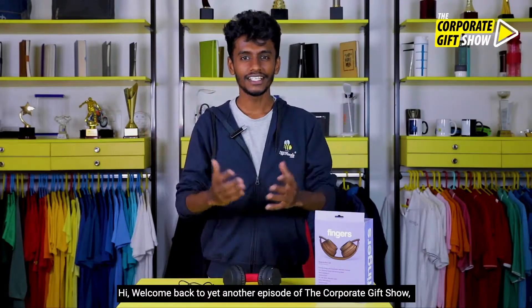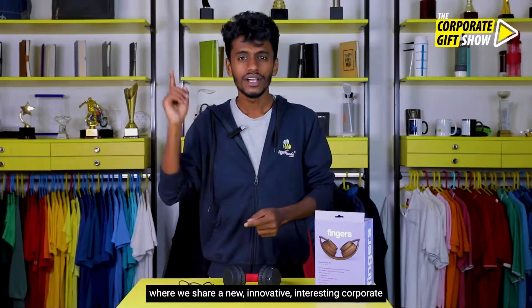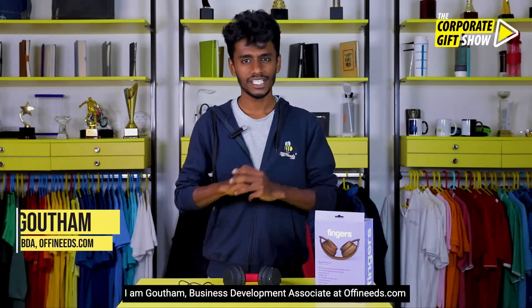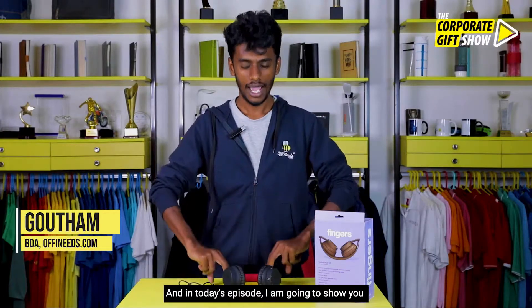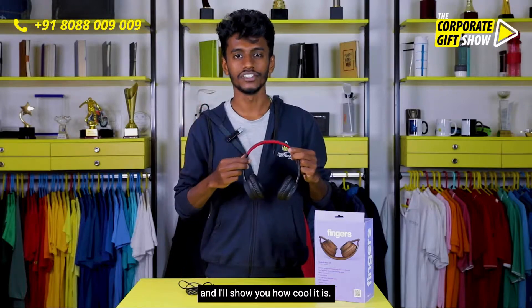Hi, welcome back to yet another episode of the Corporate Gift Show, where we share a new, innovative, interesting corporate gifting idea every single day. I am Gautam, Business Development Associate at Orphanis.com. And in today's episode, I am going to show you the Fingers Rock n Roll H2 Bluetooth Headset. Fingers is an Indian company and I will show you how cool it is.